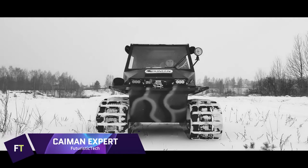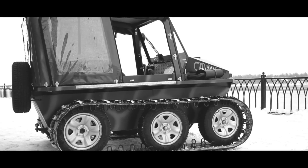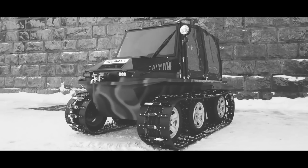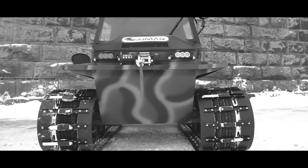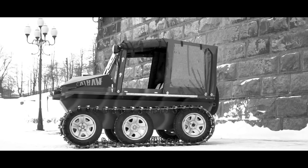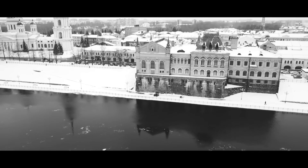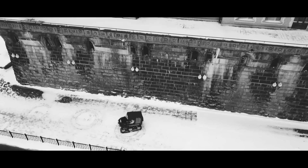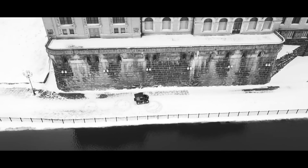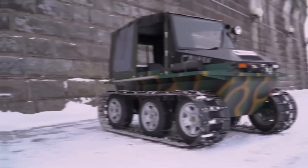Cayman Expert. The Cayman Expert ATV is a robust all-terrain vehicle designed for versatility and durability in various environments. Equipped with a powerful engine, it offers high performance for demanding tasks and off-road adventures. The ATV features a rugged, heavy-duty frame that enhances stability and safety, making it ideal for both recreational and professional use. Its advanced suspension system ensures a smooth ride over rough terrains, while the superior traction provided by its aggressive tires allows for excellent maneuverability. Additional features include a towing capacity for transporting equipment, cargo racks for added storage, and a reliable braking system.